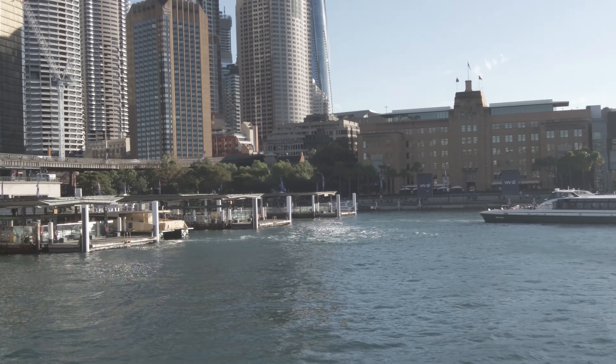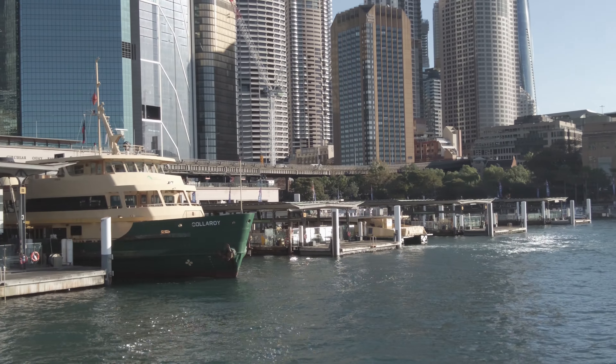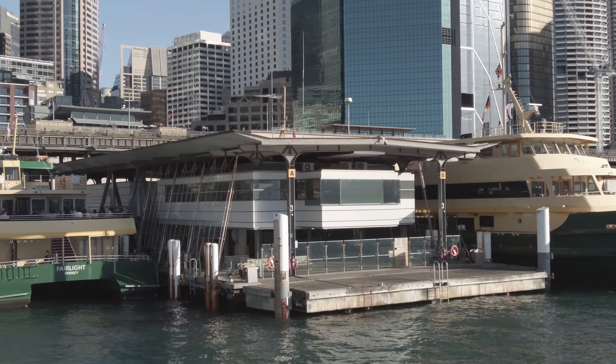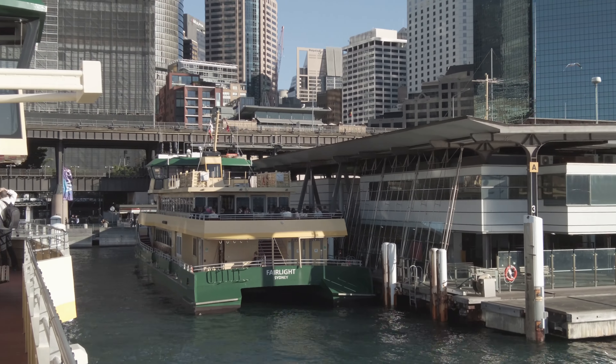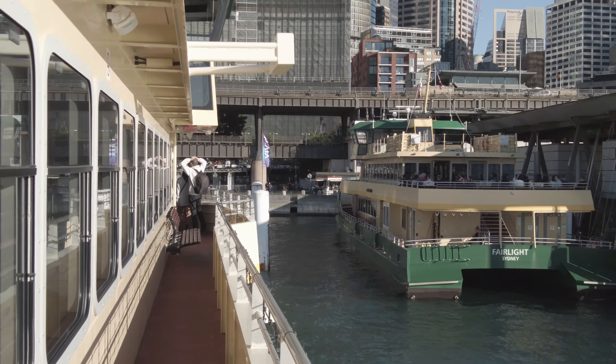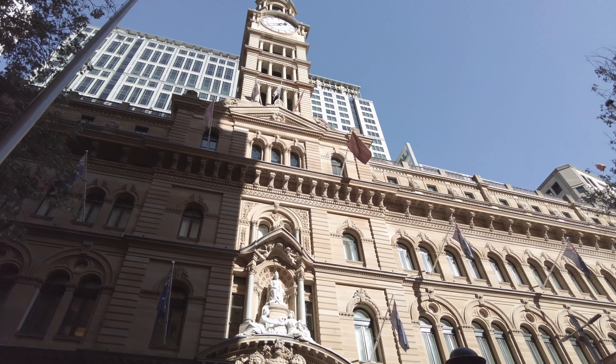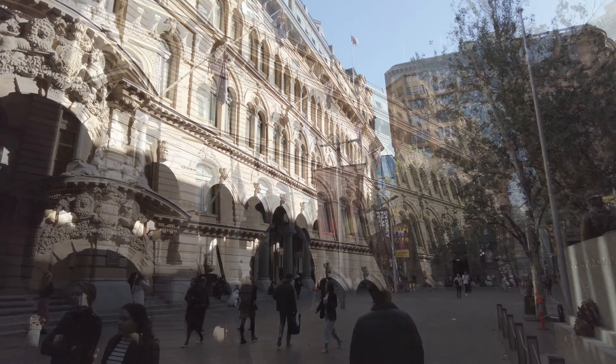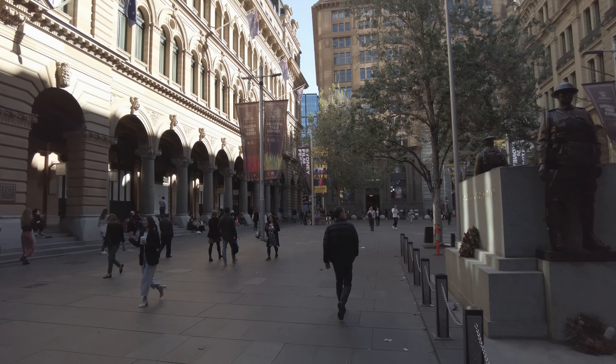From Circular Quay, you can catch ferries to all over Greater Sydney, or you can head south into the CBD — the Central Business District. In the CBD, you'll see plenty of examples of Sydney's 19th-century architecture, which covers styles from Gothic to Romanesque.